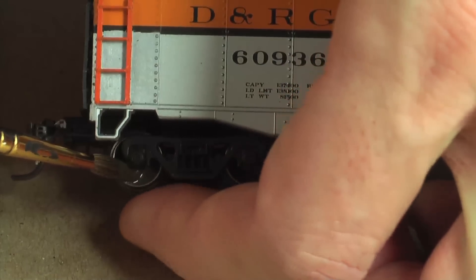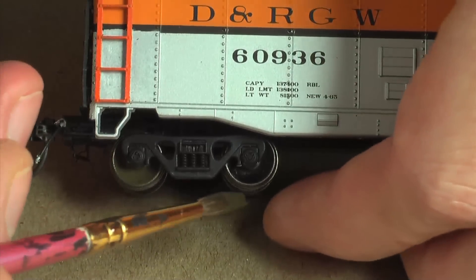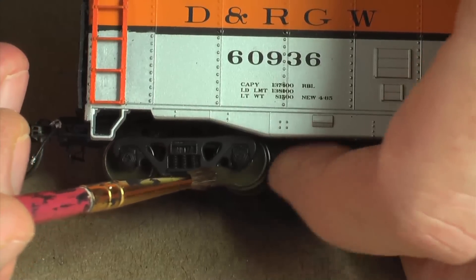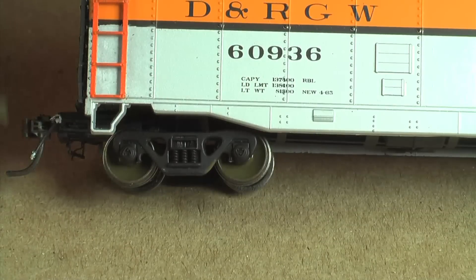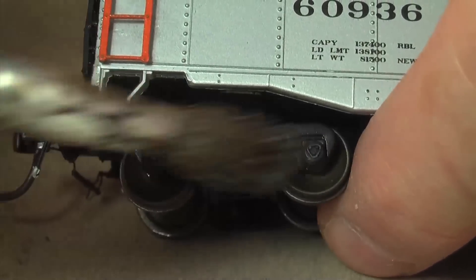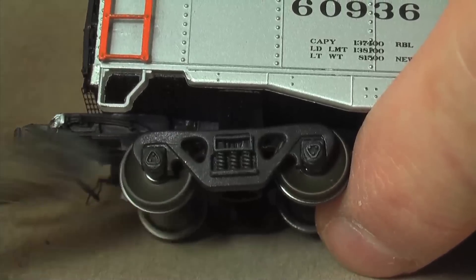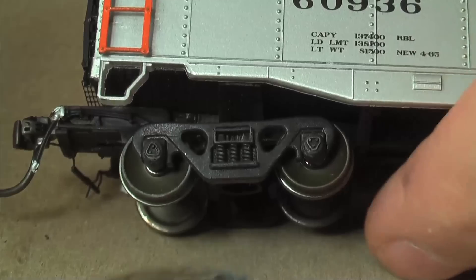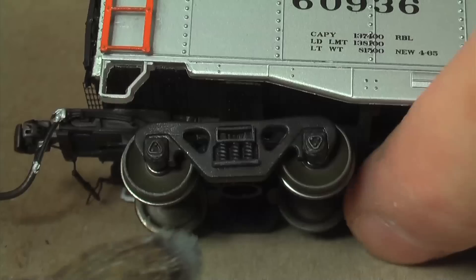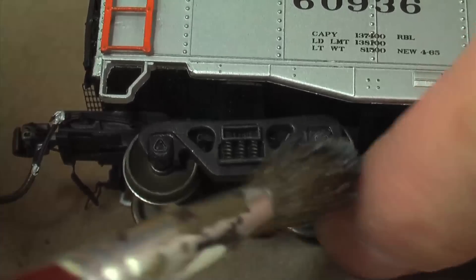I'm keeping it off the wheel tread and not jamming the brush in, so I won't get paint in the wheel bearing. I'll do the back side too. Now I'm going to dry brush the wheels and trucks with a little bit of light gray paint — just to bring out the detail in the molds. I kind of spin the wheels as I do this, trying to put a little light gray on the wheel rims. It makes those little raised sections of the truck and wheels really pop out.